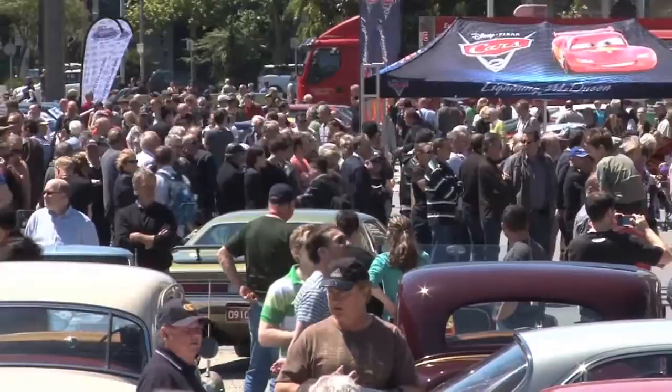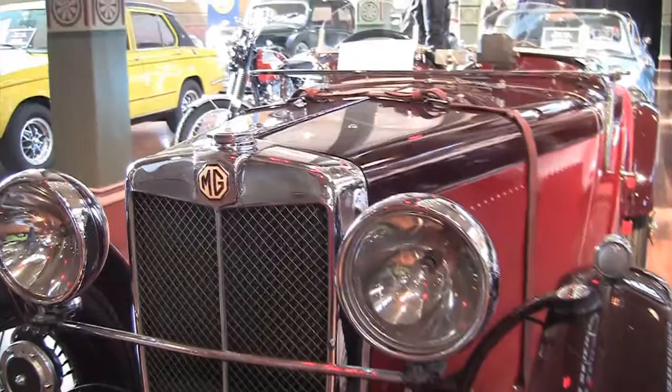Whilst inside, we'll find some of the rarest vehicles on the planet, and of course, there's an auction.